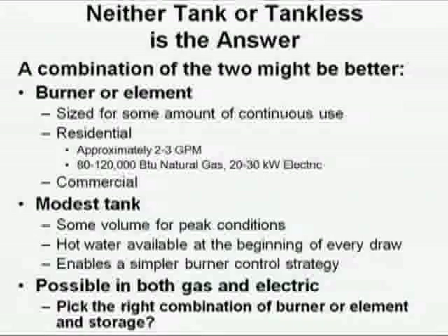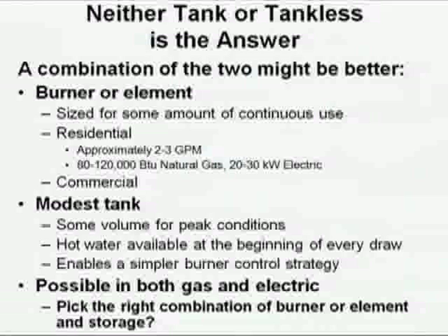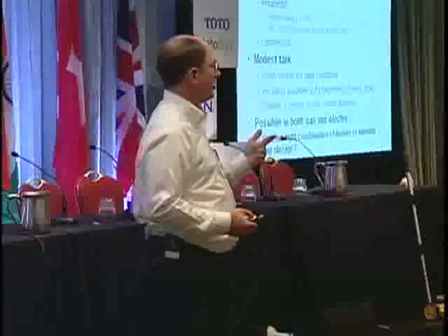Neither tank nor tankless is the right answer. Straight tankless or standard storage water heaters do not meet our desires for performance of good hot water systems. We want some level of hot water now, and the only way to have instantaneous hot water is to have hot water in the water heater before you turn on the tap, and it's got to be close to the fixtures. We want instantaneousness and we want continuousness — those are the two big values.